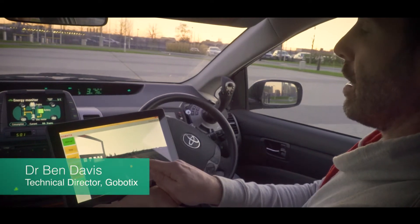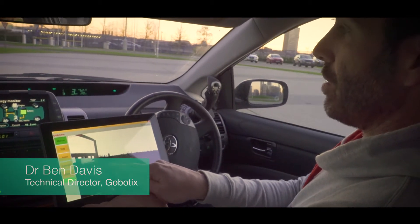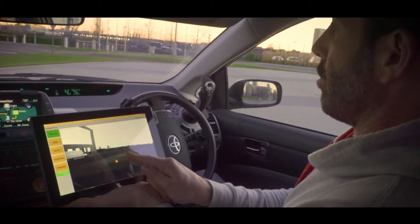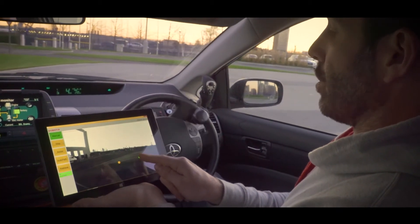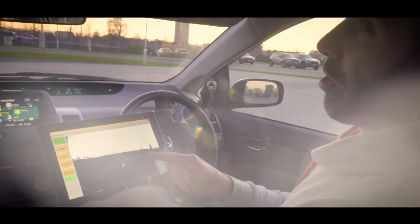The system has its own obstacle detection, so essentially it will control the speed based on how fast you're going and what the nearest obstacle is — so you can't crash it, basically.